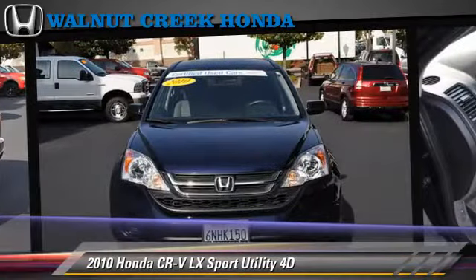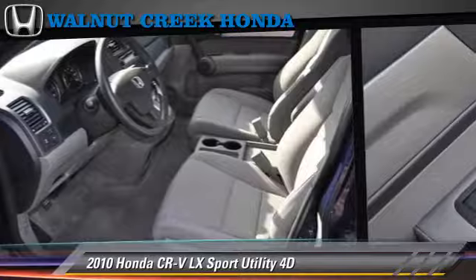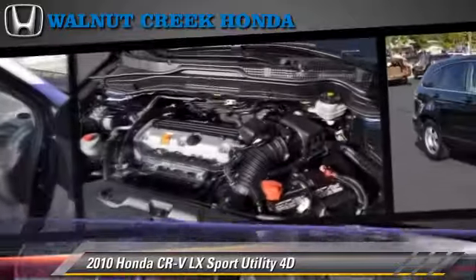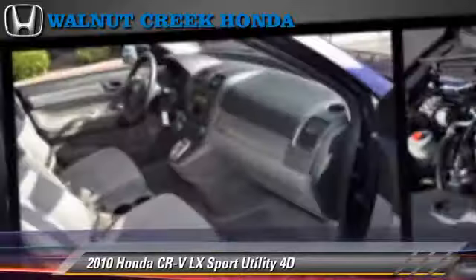This Honda is well-equipped, featuring power windows, traction control, and tilt wheel. Safety features include front and rear side airbags, stability control, and four-wheel ABS.